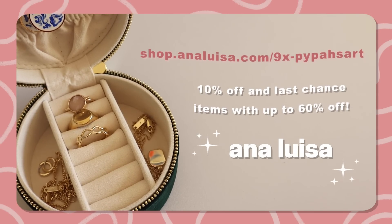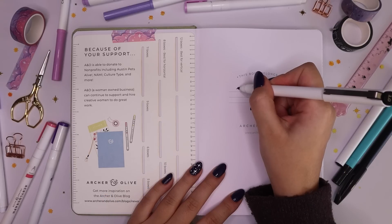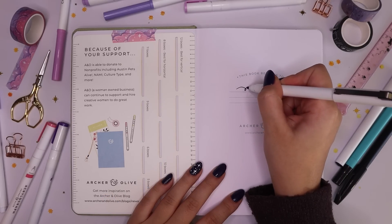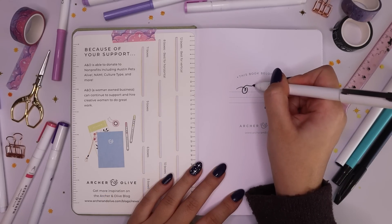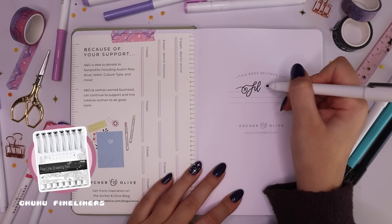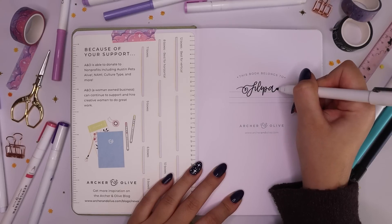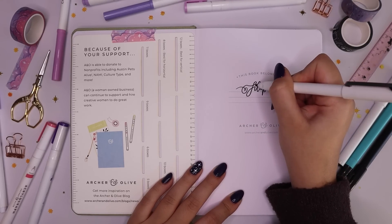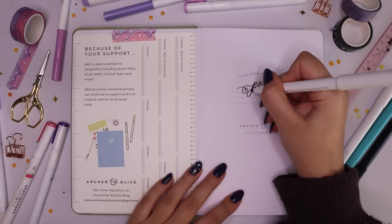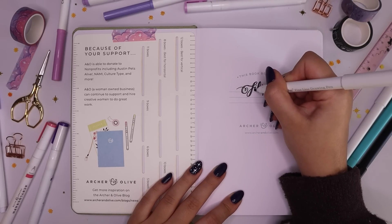Thank you again to Analuiza for supporting the channel and sponsoring yet another video. So starting off, obviously the first thing I have to do is write my name on the first page where they have a little template that says 'this book belongs to' etc. This is always the most fun and exciting part because it just feels so nice to start fresh, start a new notebook.